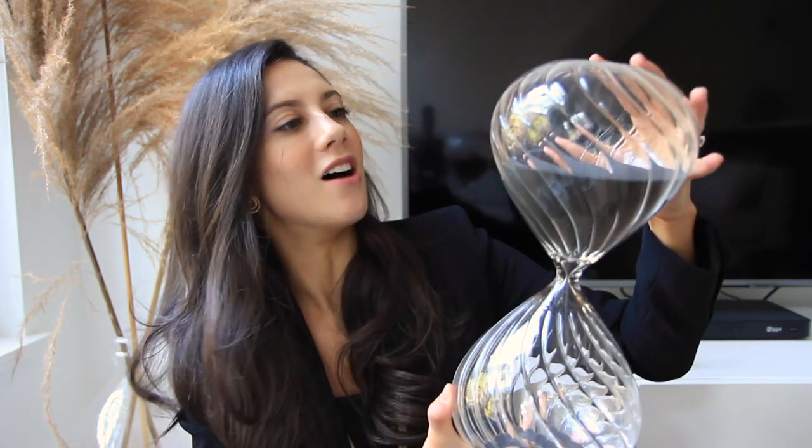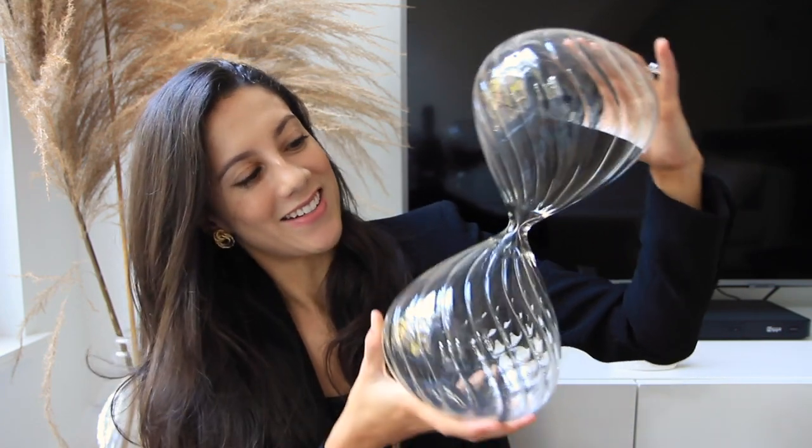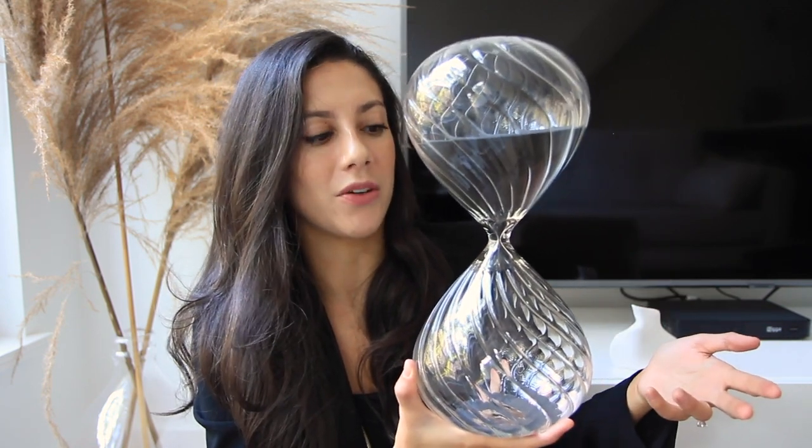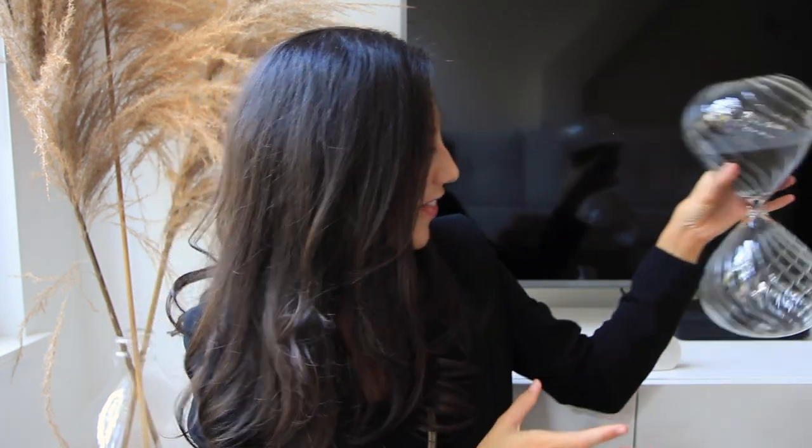This is one of those things that I was like, that is so interesting and unique. So I definitely wanted to get one of these for sure. And yeah, it also came in some other sand colors, but I thought the black would be a little bit more versatile as time goes on. I'm really excited about that.